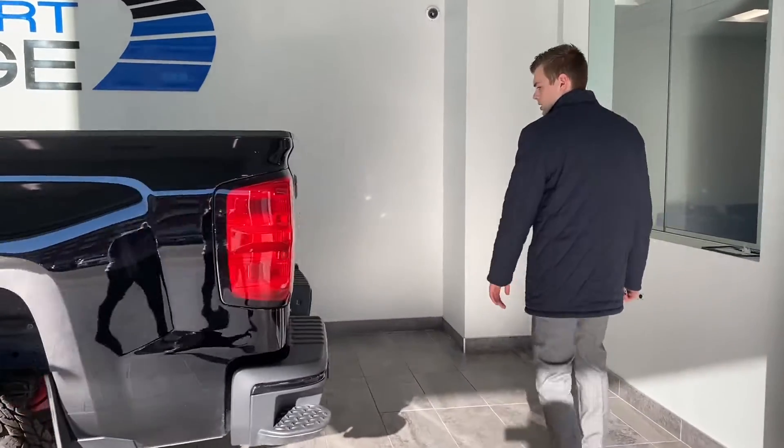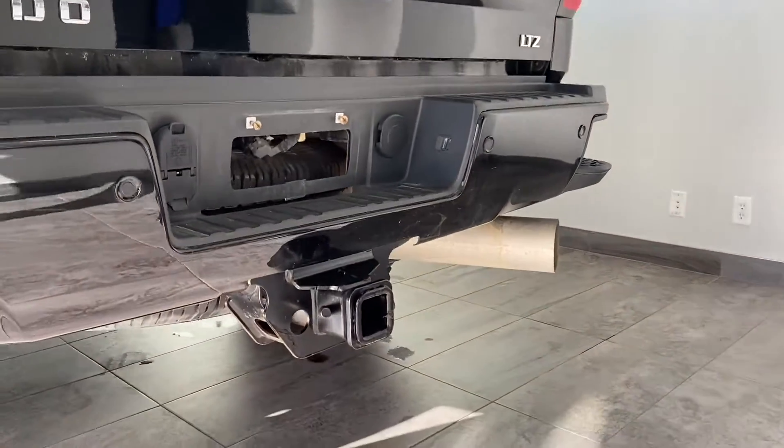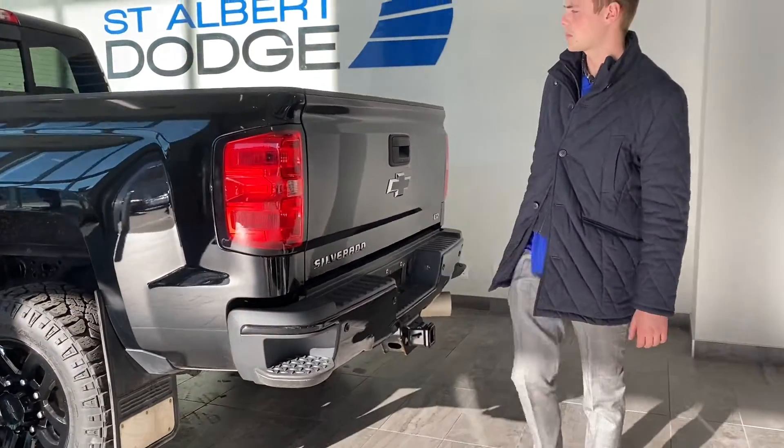In the back here we have the trailering hitch and receiver, and the nice bed steps which are particular to the GM world — they help you get up into the truck right off the bumper step.